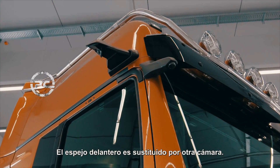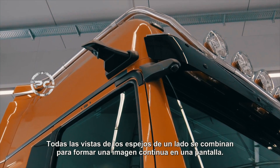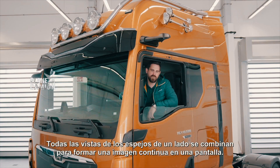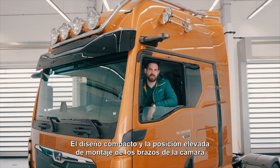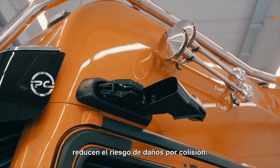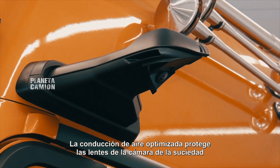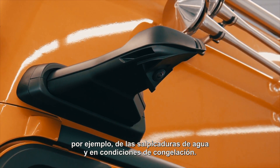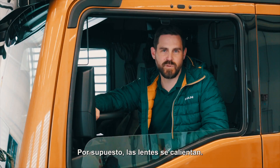The front mirror is replaced by a further camera. All views from the mirrors on one side are then combined to form a continuous image in a display. The compact design and the high mounting position of the camera arms reduce the risk of damage from collision. The optimized air conduction protects the camera lenses from dirt, for example from splashing water, and in frosty conditions the lenses are of course heated.